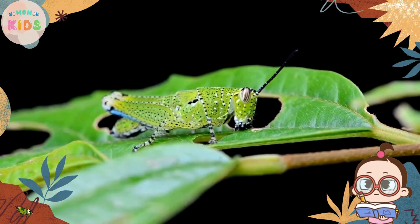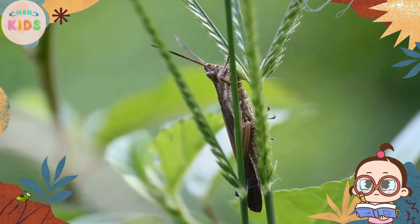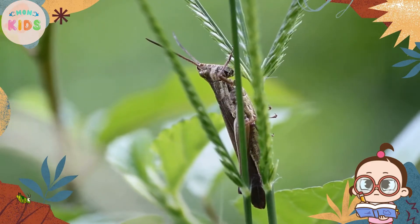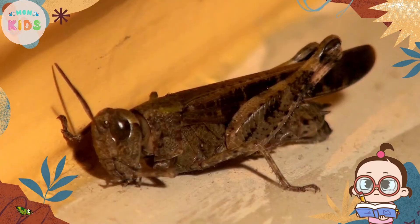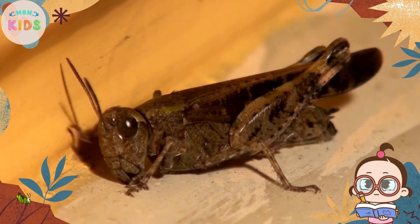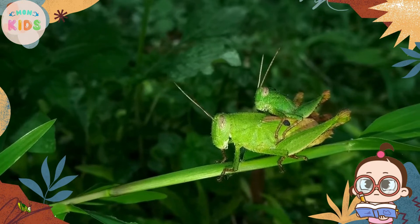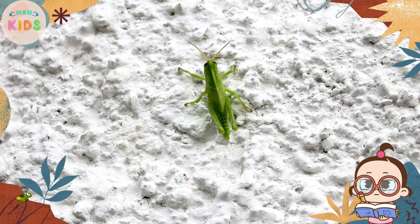Grasshoppers are known for their incredible jumping skills. Their hind legs are specially adapted for powerful jumps, enabling them to cover great distances in a single leap. Grasshoppers use their strong leg muscles to store energy, and when they release it, they catapult themselves into the air.